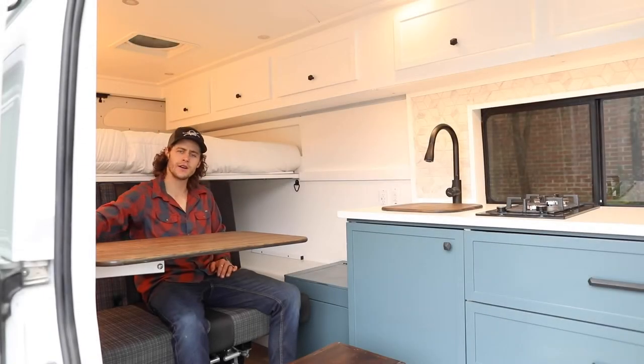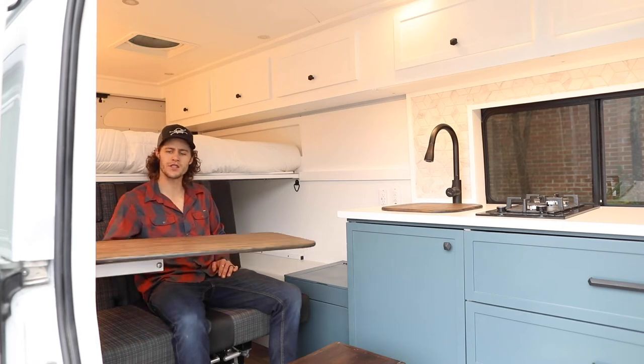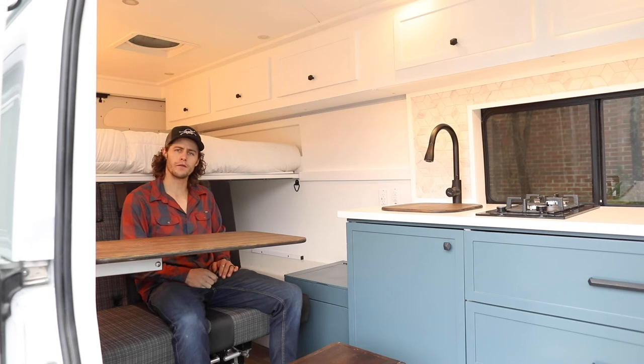We've also got a Lagoon table here that swivels and allows for a bunch of different configurations, so you can do meal prep and have a small dining room table for the whole family.